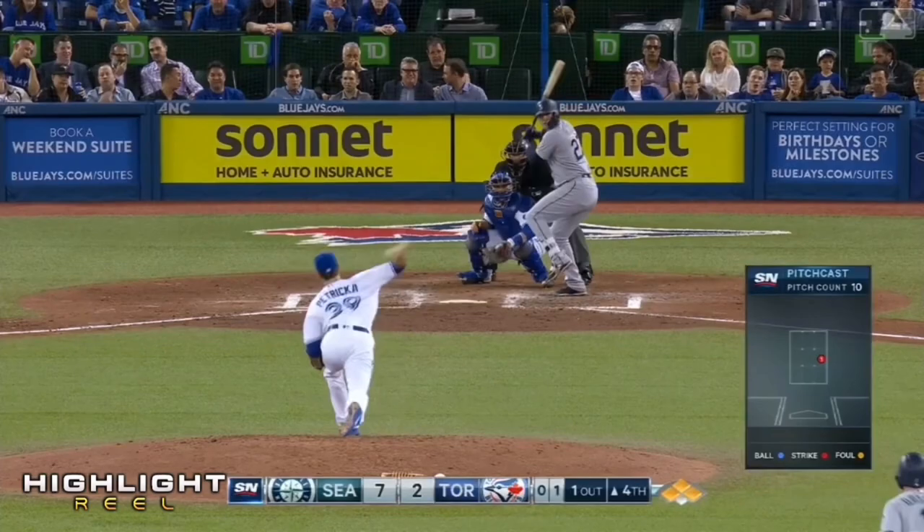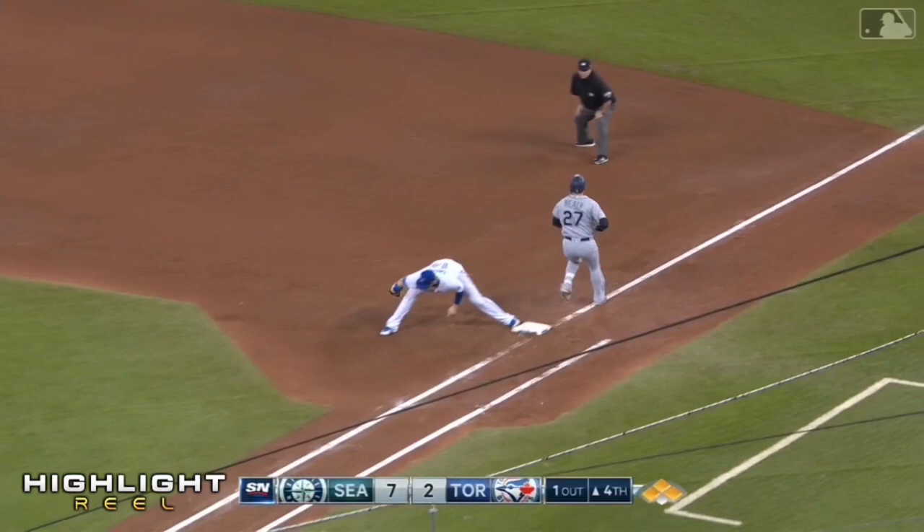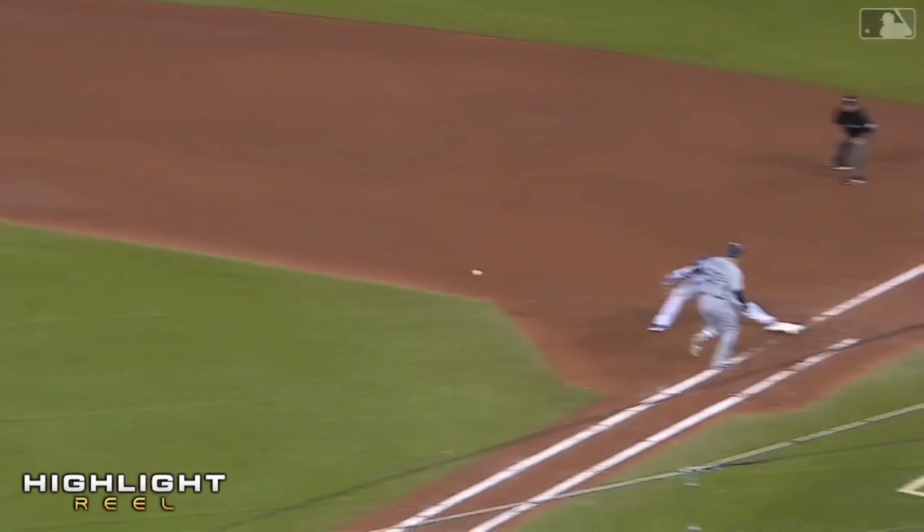Donaldson with a nice play, gets to his feet and fires. This one's rolled to third — Donaldson will step on the bag, throw to first. And what a double play.